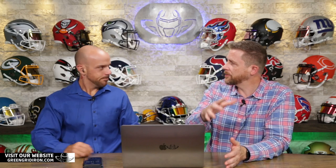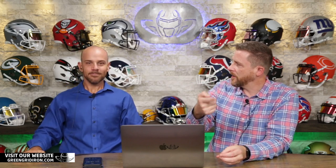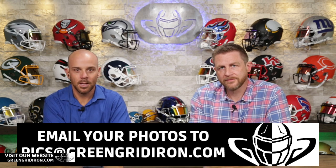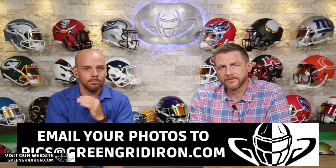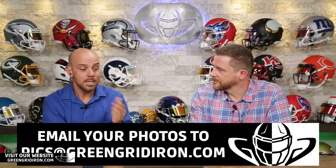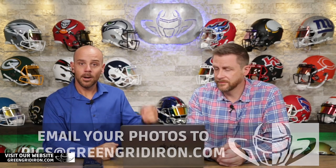Exactly. Thanks for showing up. Steve, you're going to tell them where they can go. Email them to pics at greengridiron.com. Just send them in an email. Be patient — might take a couple of weeks but we will get to them. We are still getting a lot. All right, let's go.